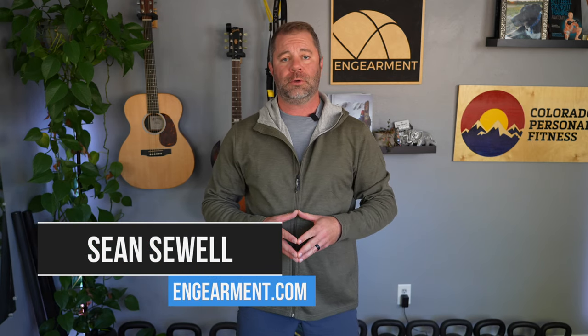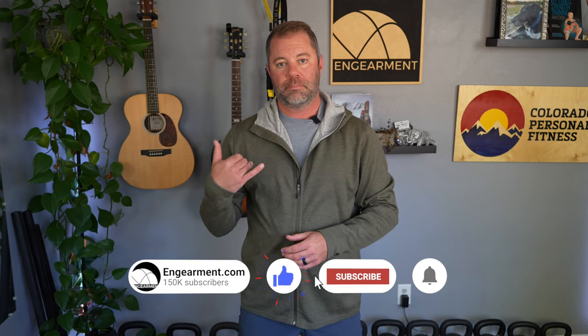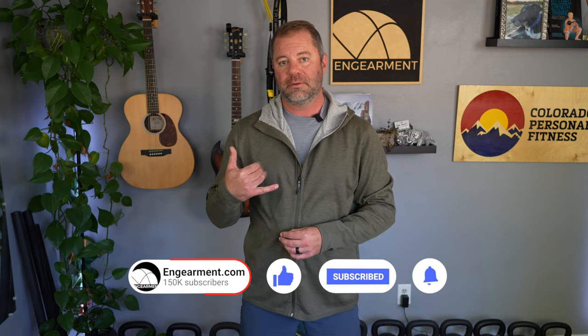Sean Sewell with ingimmer.com with an alpaca hoodie review. This is the Paka Breathe Zip hoodie. This is probably the fourth or fifth article of clothing I've tested for Paka over the last four or five months, and I'm really enjoying the alpaca fibers. This is their casual hoodie, and I think it punches way above its price point. In this review, I'll go over the fit, features, and functions on this Breathe Zip hoodie.